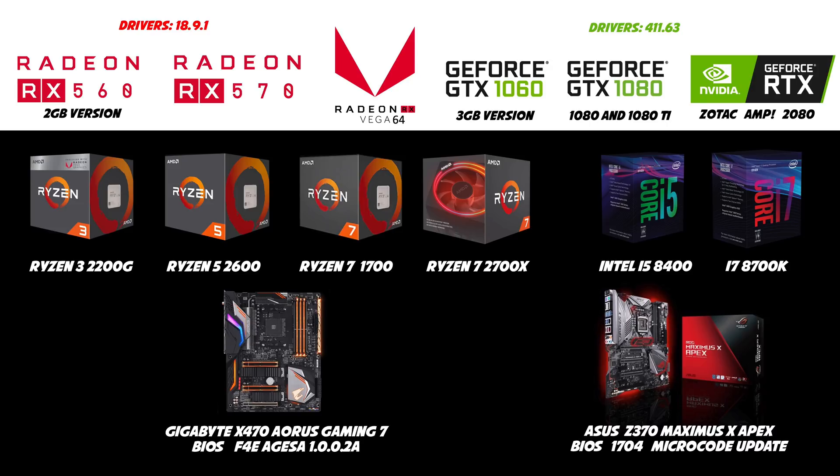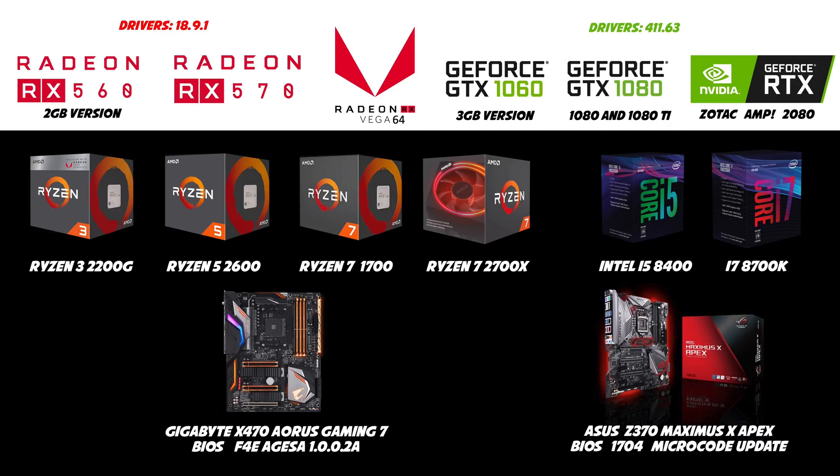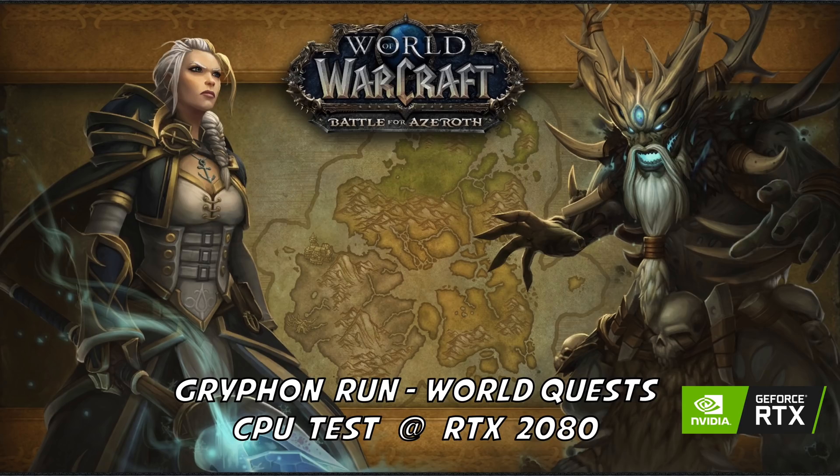I also have three new GPUs: a Radeon Vega 64, a GeForce GTX 1080 Ti, and the new GeForce RTX 2080. The other components are still the same — a G.Skill Flare X 3200 C14 kit, a Seasonic Prime Gold 850W, a Nikkei water block full custom loop, a Samsung 28-inch 4K display, a Samsung 960 EVO, and Windows 10 with the latest patches and updates.